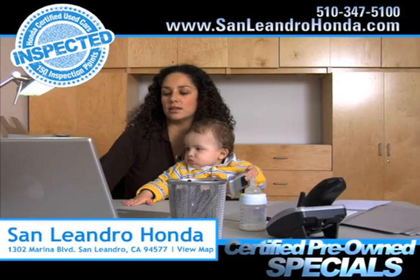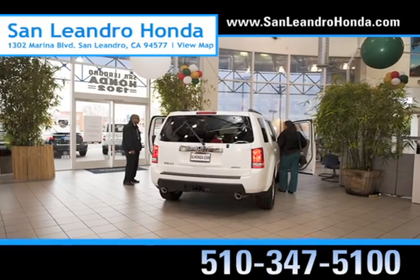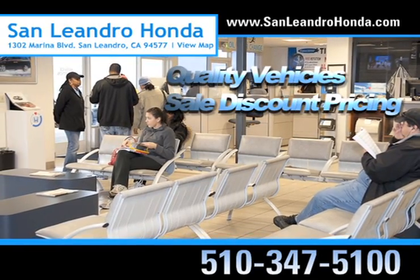Search our certified pre-owned specials. Receive payments as low as $99 a month. Come to the Bay Area's best location, San Leandro Honda, for quality vehicles and sale discount pricing.